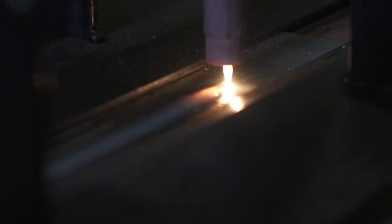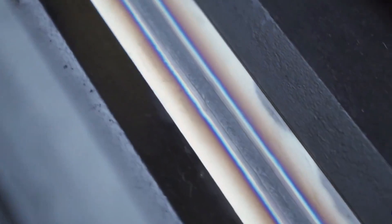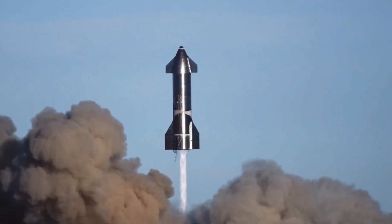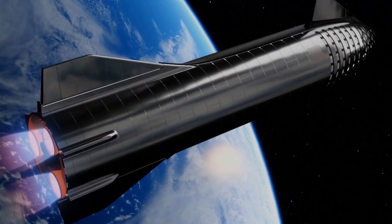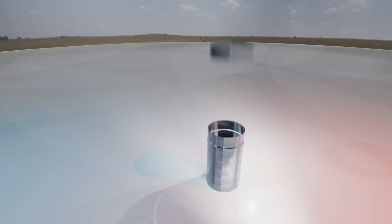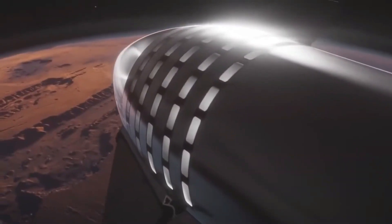At SpaceX, the welding process is more than a technical procedure — it's an art form. Skilled artisans meticulously weave together intricate patterns of metal, breathing life into the robust framework of space exploration. Their hands, steady and sure, shape the future of humanity's interplanetary endeavors with each masterful weld. SpaceX's welders meticulously intertwine intricate patterns of metal, fashioning raw materials into the robust framework of space exploration.